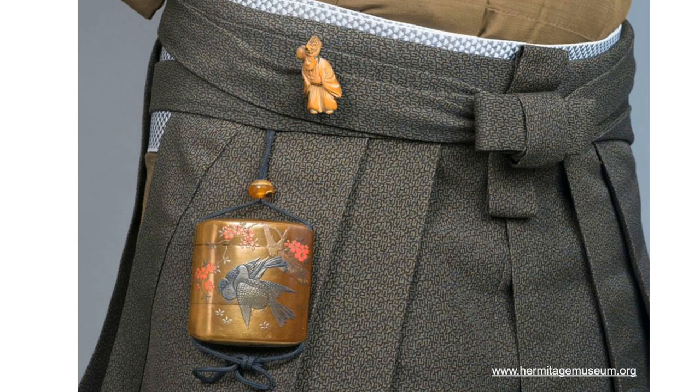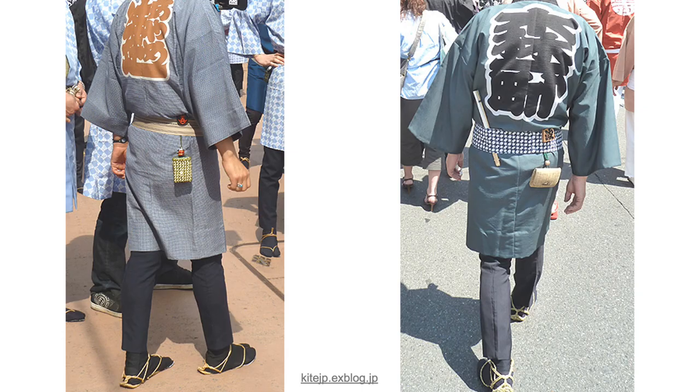A fine and functional netsuke would be compact, light, durable, and smooth without any sharp edges that could damage a kimono. Even today, you see Japanese people using netsuke especially during omatsuri festivals in summer.